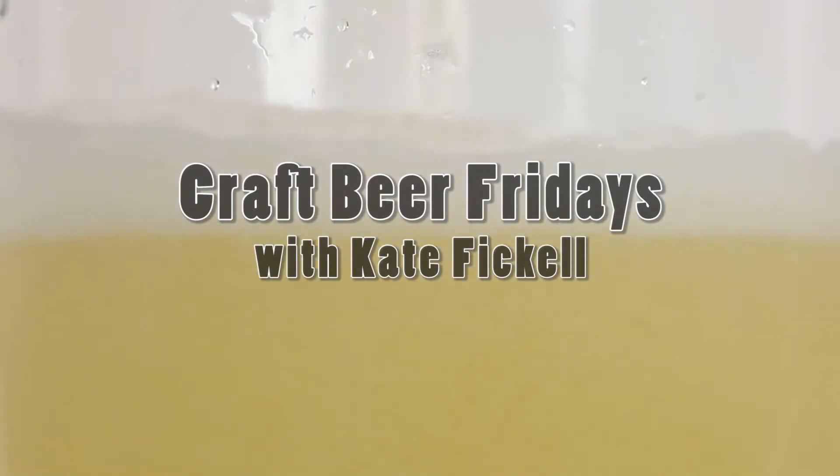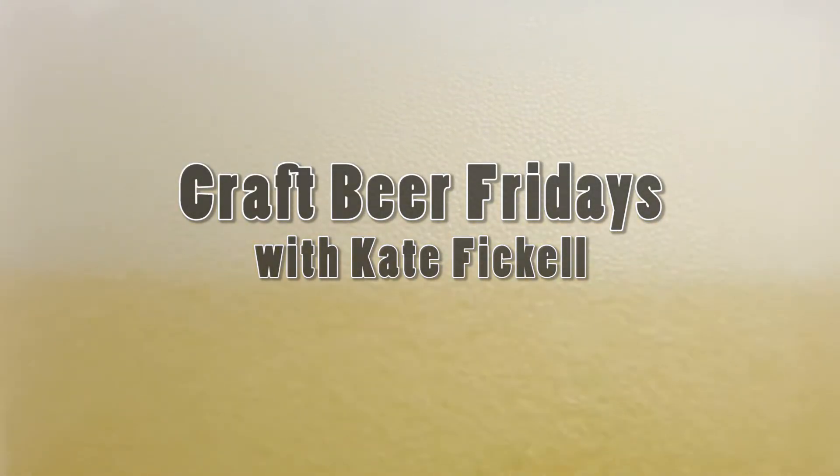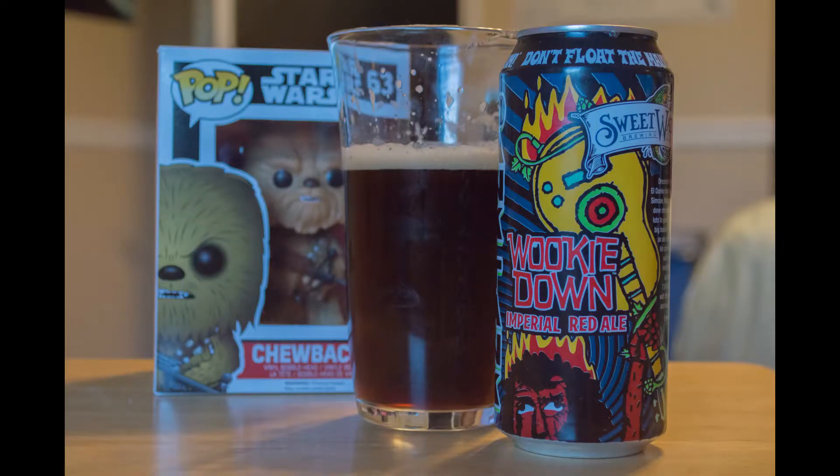What's up? My name is Kate Fickel, and welcome to Craft Beer Fridays. Today I'm reviewing Wookie Down from Sweetwater Brewing Company. They are located in Atlanta, Georgia. This is an imperial red ale. It goes at 7.6% ABV with 82 IBUs.